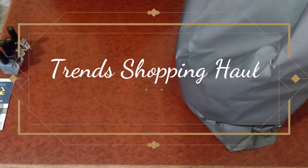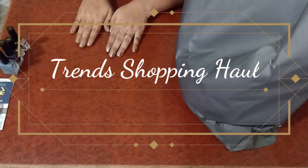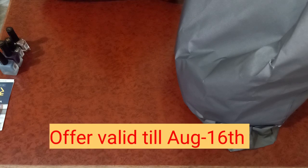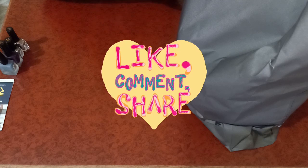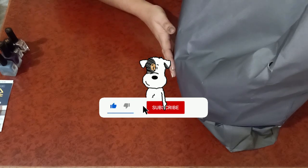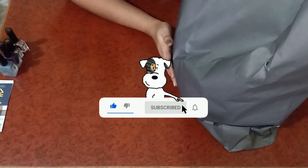Hello everyone, welcome back to Ashy's Heaven. In today's video I'm going to share the Reliance Trends shopping experience — actually, I'll show you the collections I've purchased from there. Currently there are offers going on till August 16th, so you can avail these offers. I've just availed the offers and I'll show you the latest collections I purchased, along with some offer details. I also received a few coupons on footwear and clothing which I'll share with you.